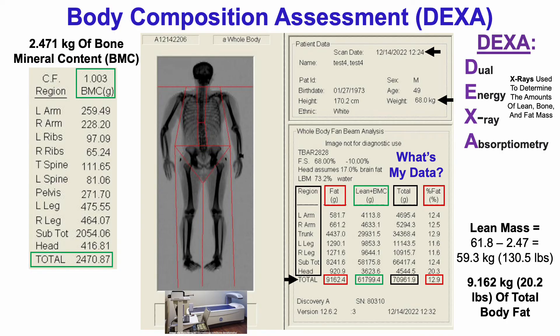We can calculate lean mass by subtracting 61.8 minus 2.47 kilograms, which yields a total whole body lean mass of about 59 kilograms or 131 pounds. Now this is far from all being muscle mass, because lean mass as measured by DEXA equals muscle mass but also organ weights, and most of that is water aside from the organ weights.